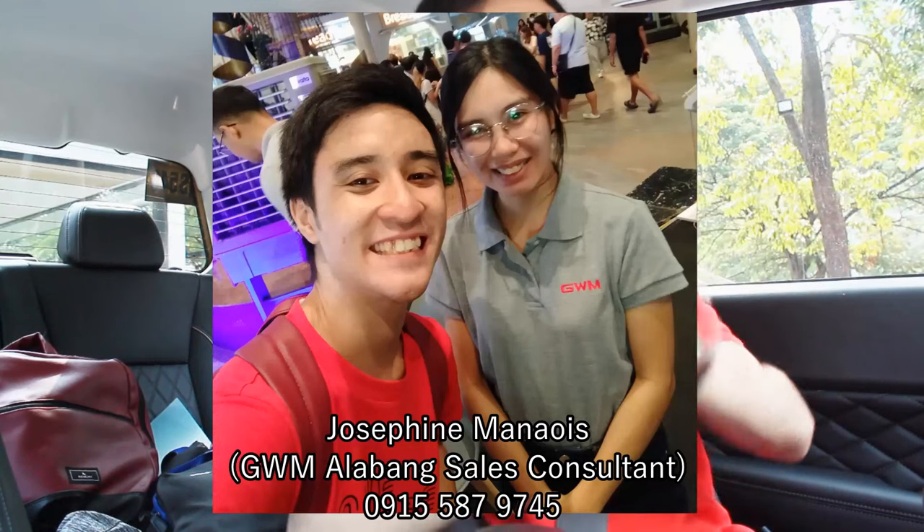One cool thing: when you're in reverse or drive, the vehicle will not move without your input — a nice safety feature from GWM. Before we drive — shout out to Miss Josephine at GWM Alabang who made this all possible. She invited me to GWM Alabang for the off-road event and got me in contact with everyone at GWM Philippines.